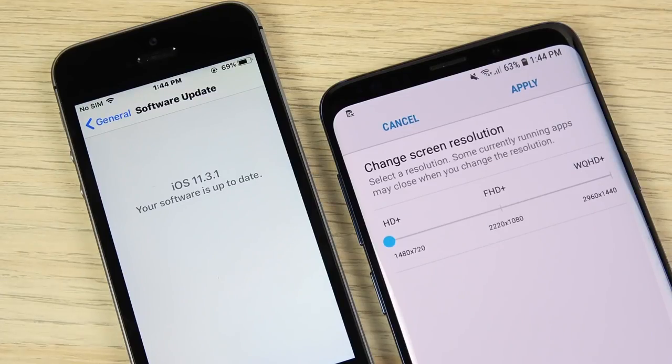A couple of things before we get going: iOS 11.3.1, the latest version, is on the iPhone SE with 11.4 coming soon. Over here for the Galaxy S9 Plus, this is Samsung's 9.0 experience — no updates, it's Android Oreo. I am rocking this thing down to 720p to make this more fair against the super low resolution iPhone.